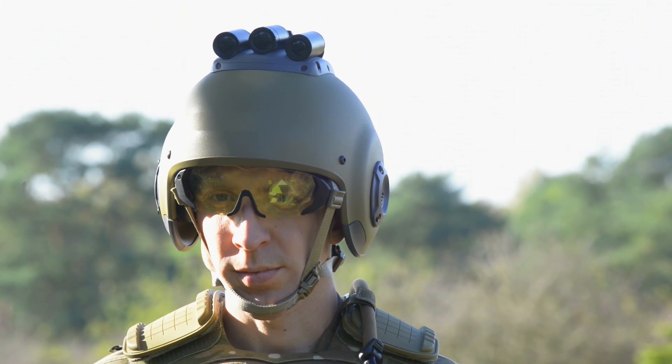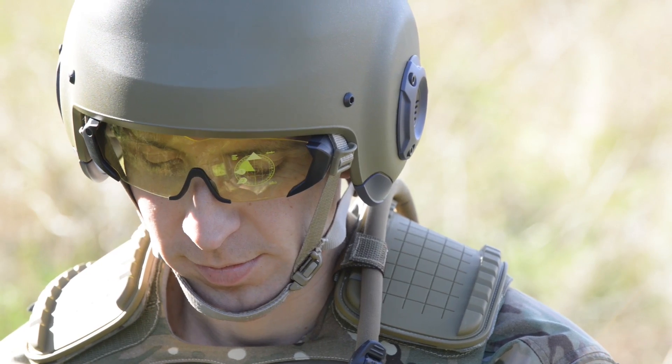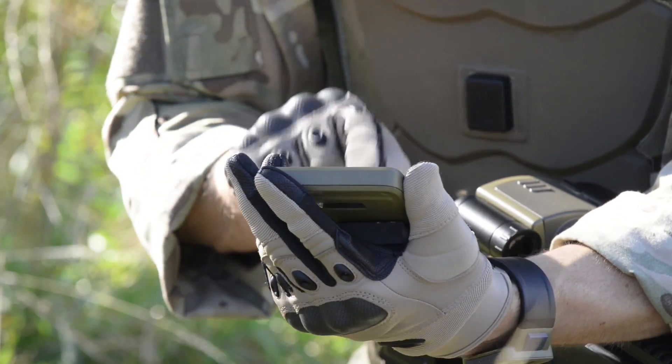Sensors embedded in the helmet, clothing and smartwatch will monitor physical health and performance. All controlled by a personal role computer, enabling local information management and communications.